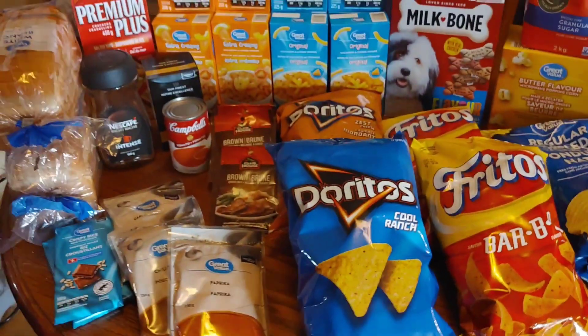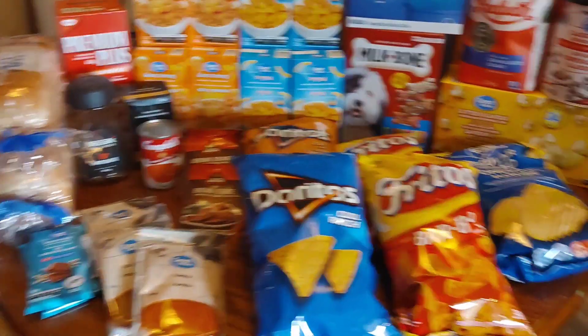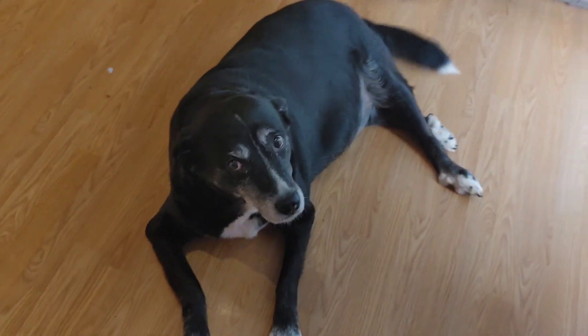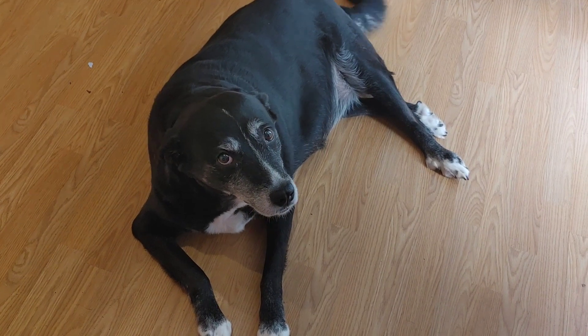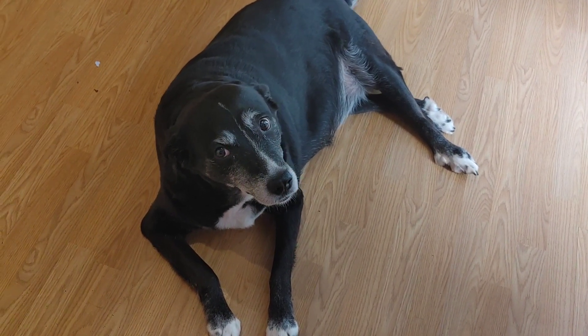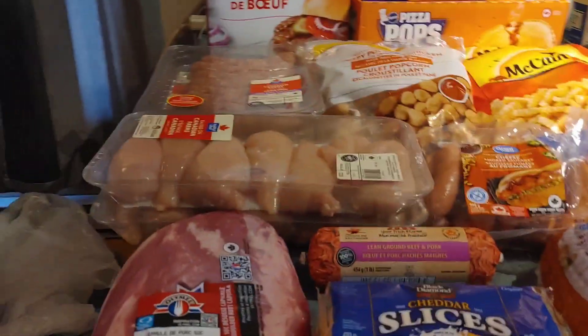So that is all of the pantry and dry goods. Now if we flip over here real quickly — there's our little Missy Moo. Say hi everybody at home, they love seeing you. Alright, so back to as I was saying — here's all the cold stuff.